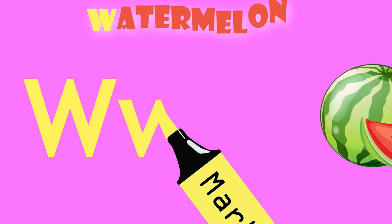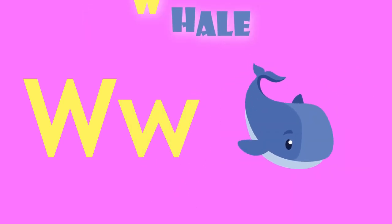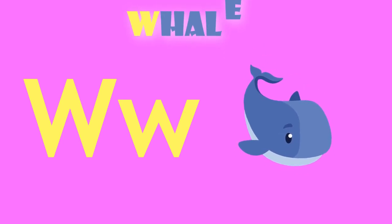W is for watermelon. W, watermelon. W is for whale. W, whale.